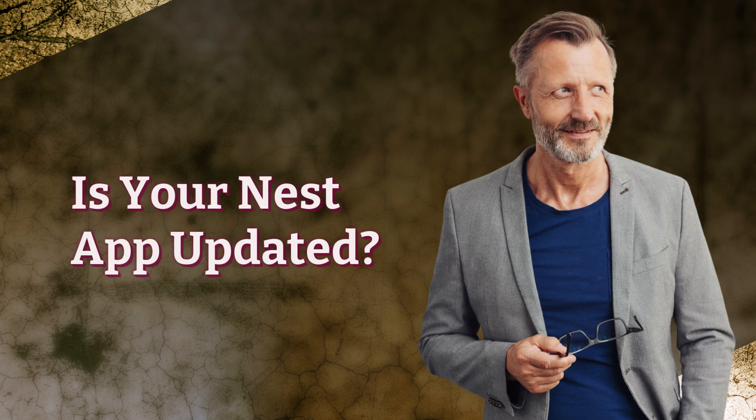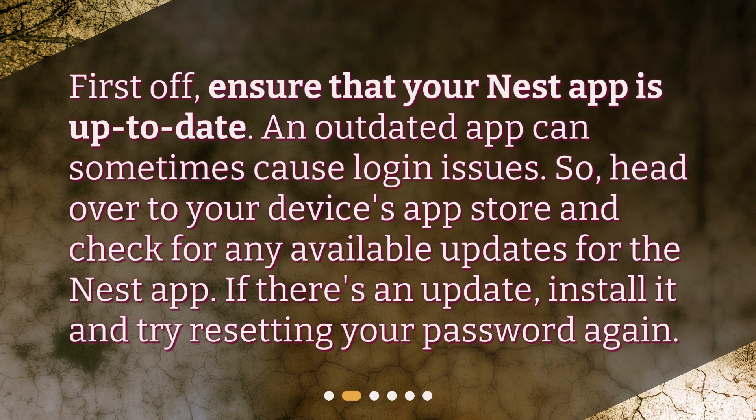Is your Nest app updated? First off, ensure that your Nest app is up to date. An outdated app can sometimes cause login issues. So head over to your device's app store and check for any available updates for the Nest app. If there's an update, install it and try resetting your password again.